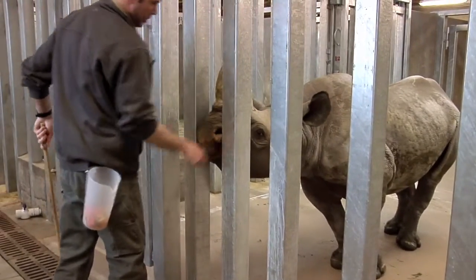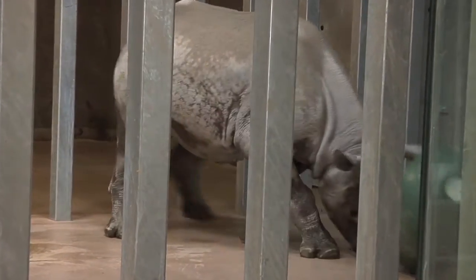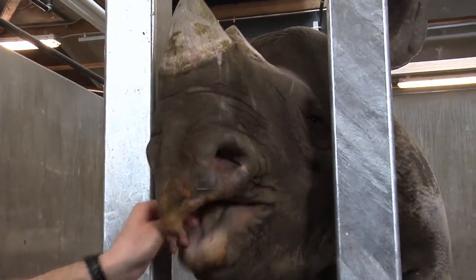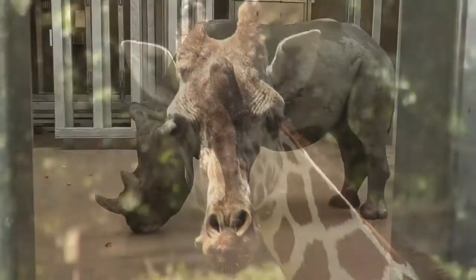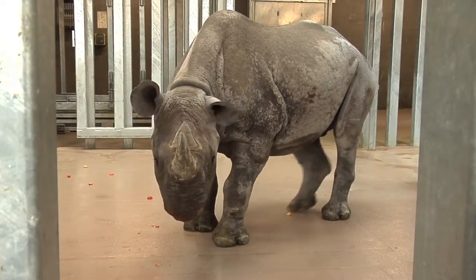While rhinos enjoy human interaction, their eyesight is poor, and their instinct is to charge when startled. This type of management helps keepers and rhinos stay safe. The zoo also uses protected contact with other large mammals, like the great cats and giraffe. Thanks for visiting, and enjoy the rest of your day at Blank Park Zoo, Iowa's wildest adventure.